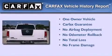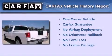This Nissan has had only one owner and it qualifies for the Carfax Buy-Back Guarantee.